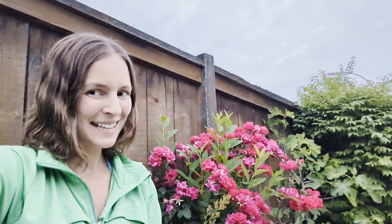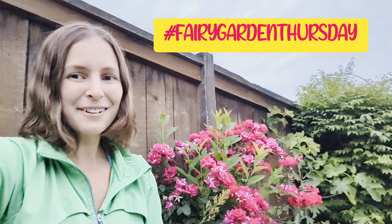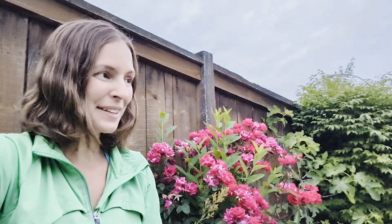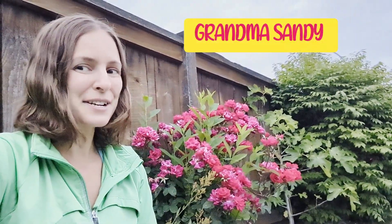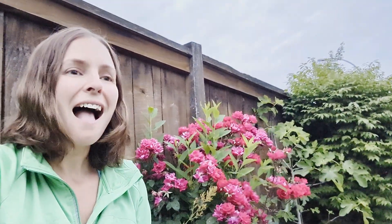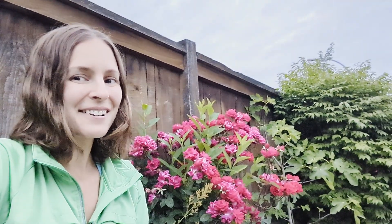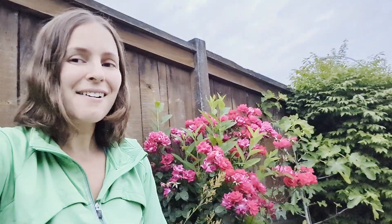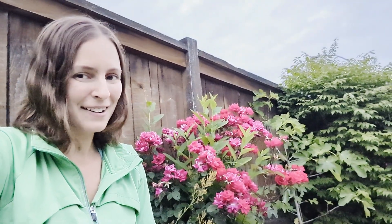It's Fairy Garden Thursday today. I have a very quick inspirational fairy garden to share with you, but before we get to that, go check out Grandma Sandy. She is the creator of the Fairy Garden Thursday hashtag and she always has fairy gardens on Thursdays and sometimes more often. So go check her out — she is the queen of fairy gardens. Now let's check out my mini inspirational fairy garden.